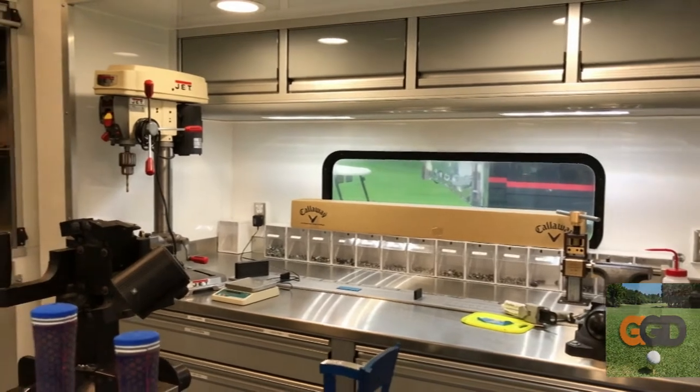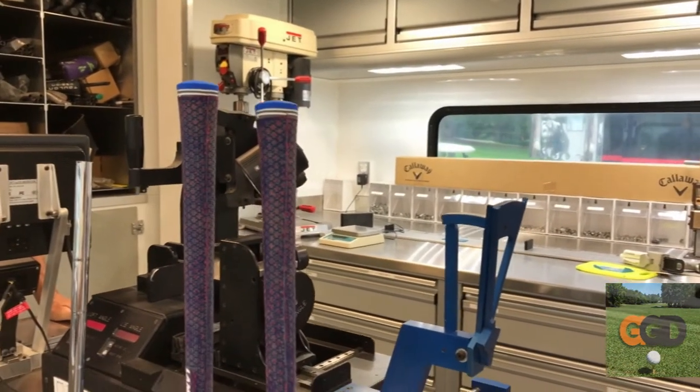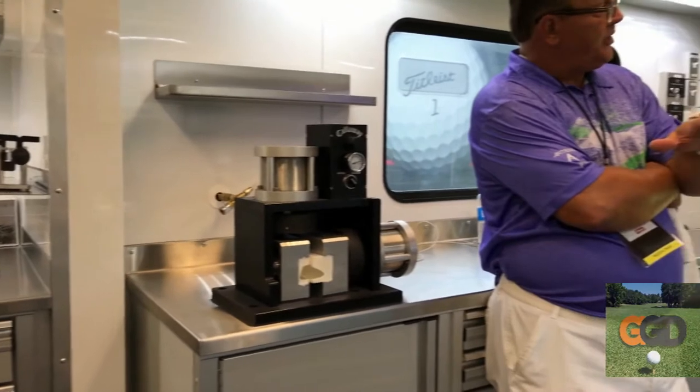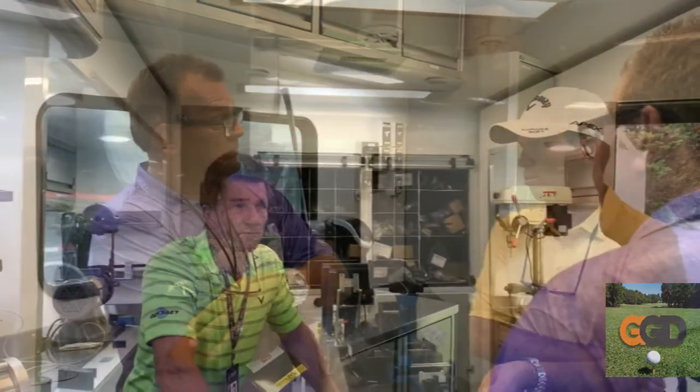This thick Bermuda is a monster, isn't it? It is. Callaway has the MD-Forged grind, and it comes out of the box pretty much ready. We have so many grind and bounce configurations, we rarely have to do much grinding. If you can't find one of the — I don't even know how many SKUs we have, probably 20. Drivers too much. A lot of five woods, some apex, some of the UTs.